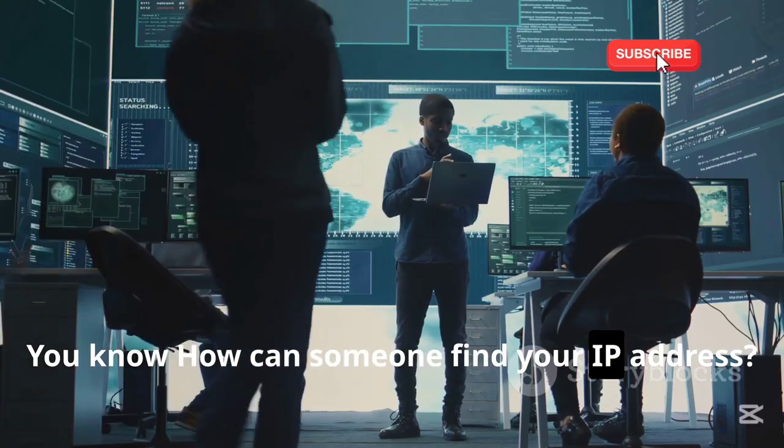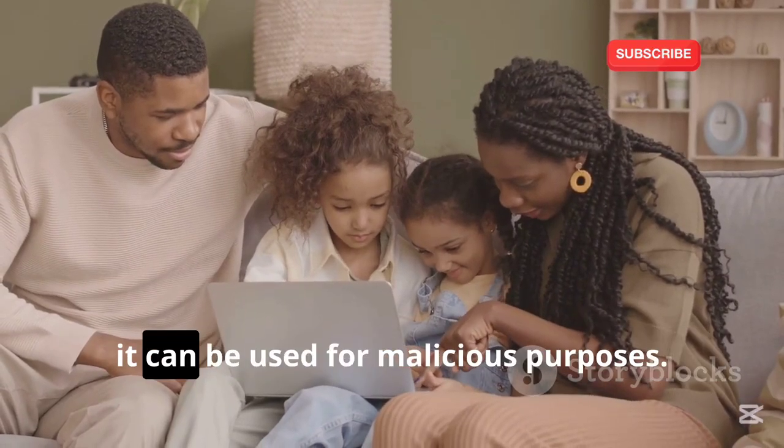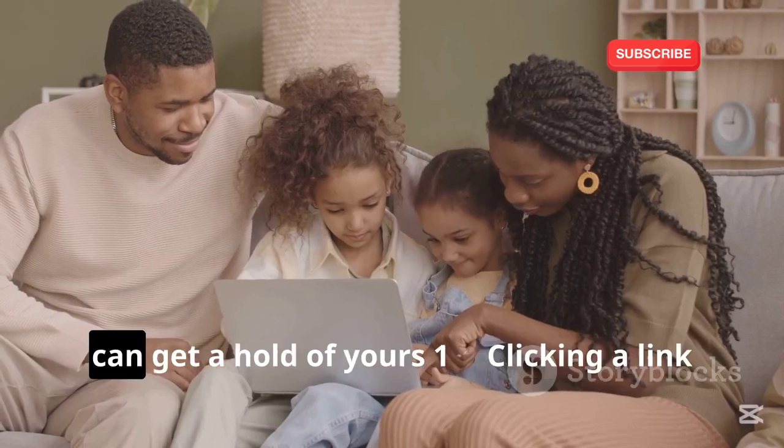How can someone find your IP address? If your IP address falls into the wrong hands, it can be used for malicious purposes. Here are some of the ways cybercriminals can get a hold of yours.